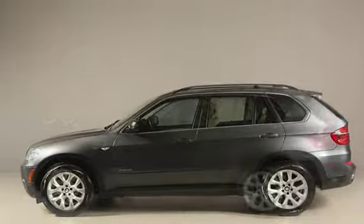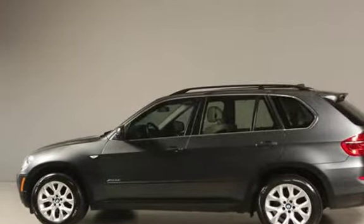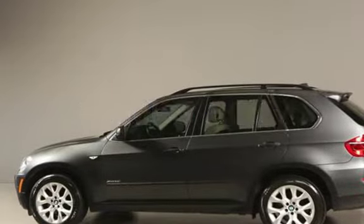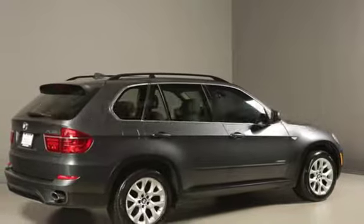This BMW has less than 66,000 miles on the odometer. Estimated fuel economy for this vehicle is 16 miles per gallon in the city, and 23 miles per gallon on the highway.